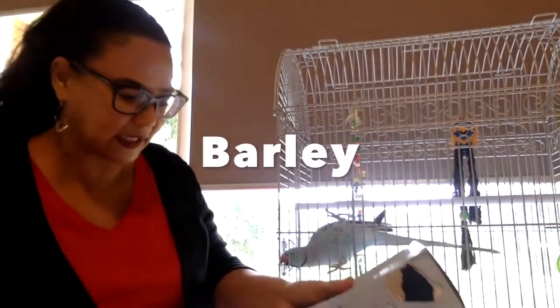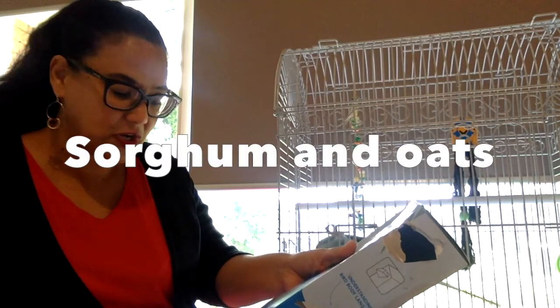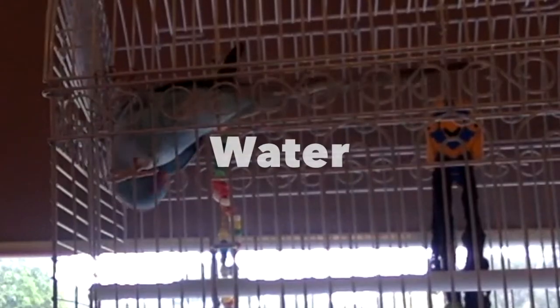In the mix there is barley, wheat, grit, fine aviary grit, sorghum, and oats. We've also been giving Rango fruits, and lots of water.